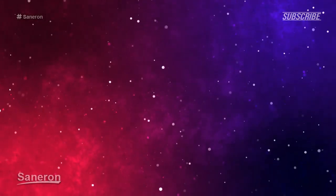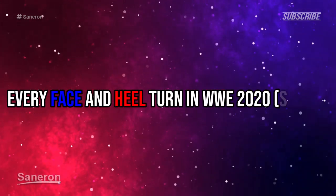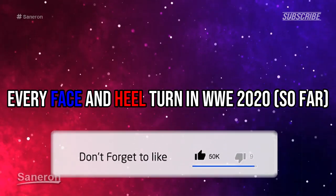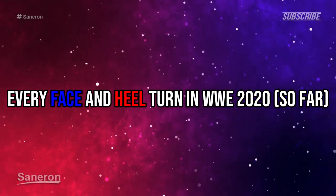Hey guys it's Enron here and welcome to every face and heel turn in WWE 2020. Before this video starts make sure to leave a like, subscribe to the channel and turn on post notifications to be notified when I upload a future video. So let's begin.